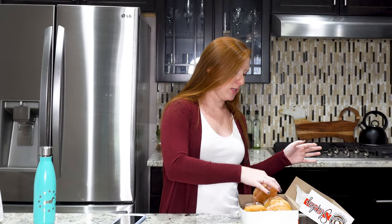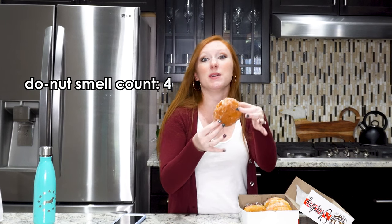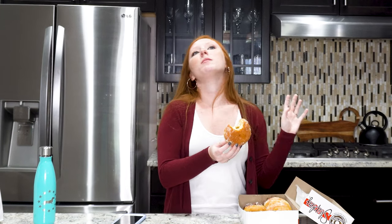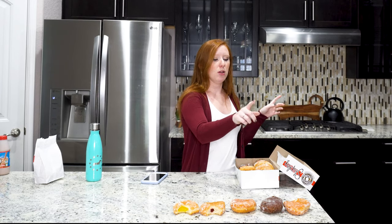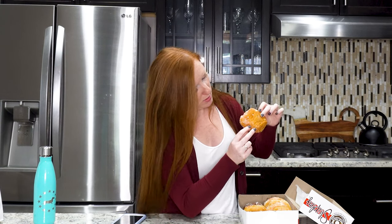Moving on — this one smells like apple pie, and wow, I really like apple pies. The filling is really nice. I wouldn't say it's the best, but it's ranking up near the top. So we've got: lemon, raspberry, apple, chocolate, chocolate Bavarian.